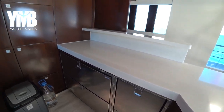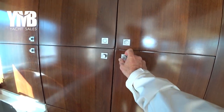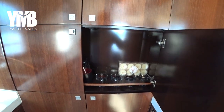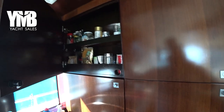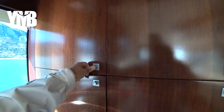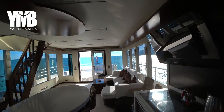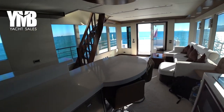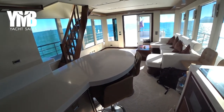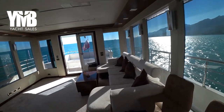On the wall there is a lot of storage space — dedicated places for glasses, spices, and more. Looking back toward the stern we can see the nice dining corner again and the beautiful salon with a great view outside.